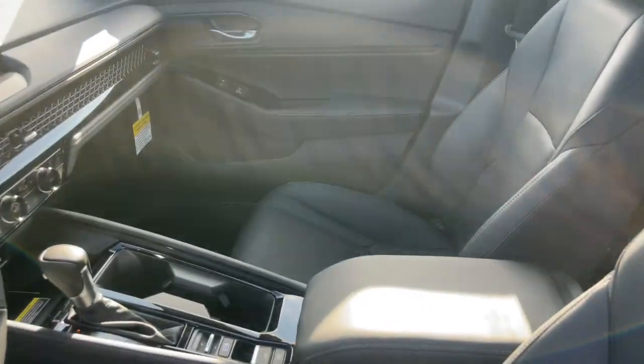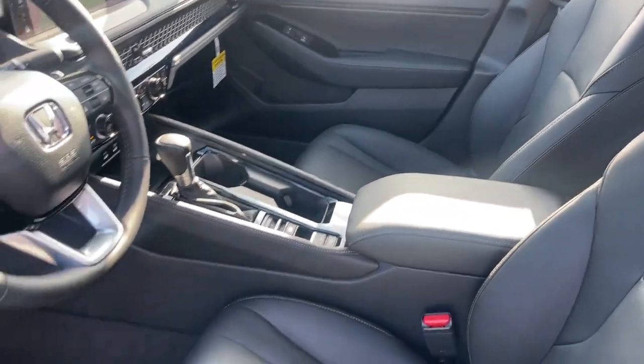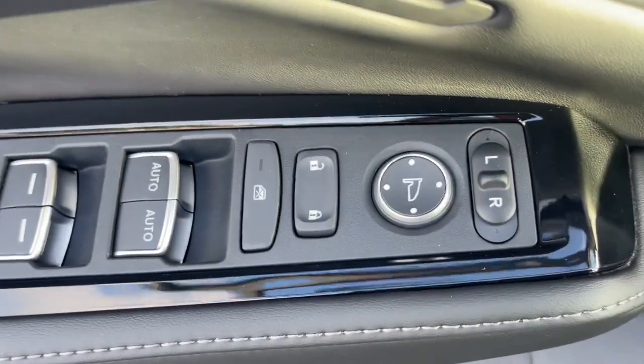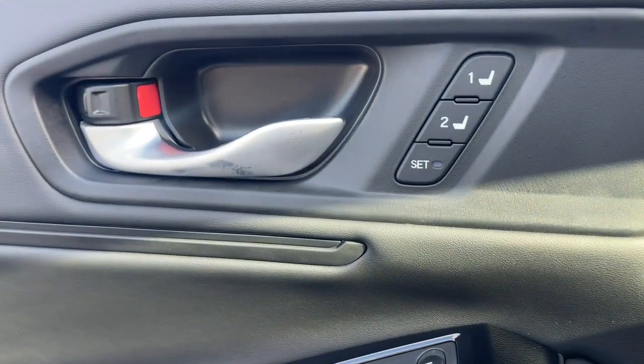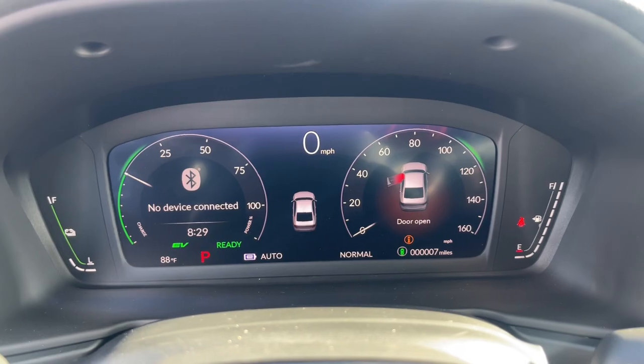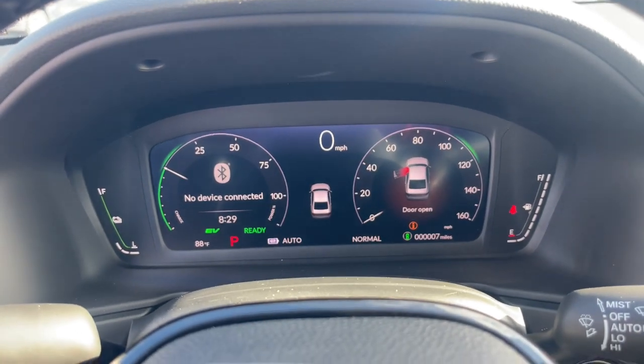These are just some of the great options this vehicle comes with: Head-up Display, Apple CarPlay and/or Android Auto, Navigation System, Moonroof, Keyless Entry, Heated Mirrors, Adaptive Cruise Control, Power Passenger Seat, Lane Keeping Assist, and Backup Camera.